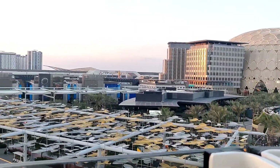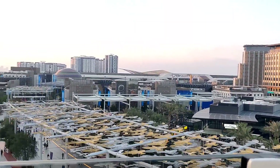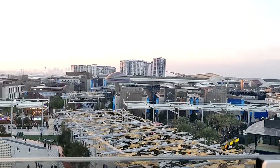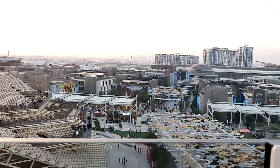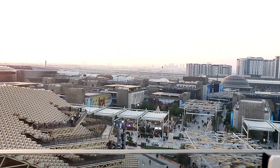Welcome to Garden in the Sky. It will take just under a minute to reach the top. For your safety, please do not lean over the barriers. Enjoy your flight with us.